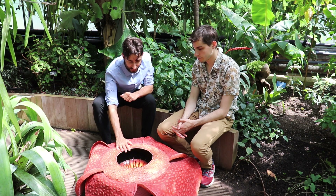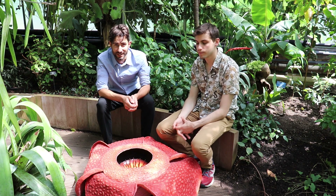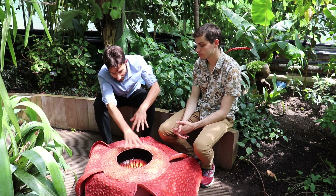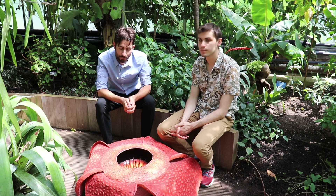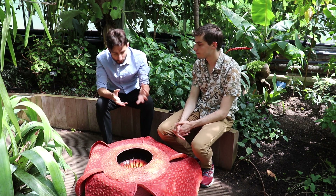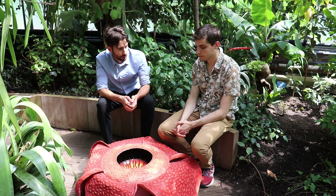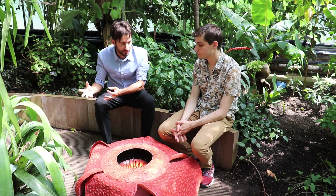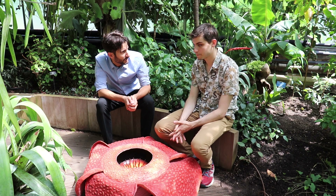Rafflesia produces the world's largest flower that smells of rotting meat. I've seen these in Southeast Asia and the smell can be pretty bad — flies come in droves and crowd inside this central cavity to cross-pollinate the flowers. We know a little about the chemistry of those smells, but we don't fully understand how the pollination mechanism with flies works. Working with mathematicians like Javi is a powerful way to take a biological question and use a mathematical approach to reach an answer.